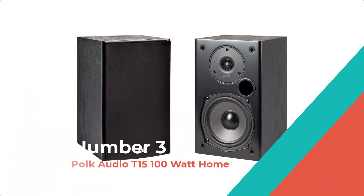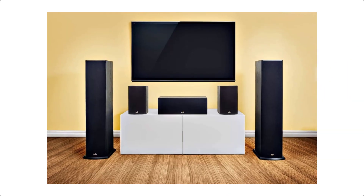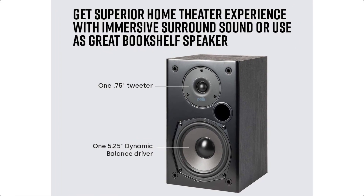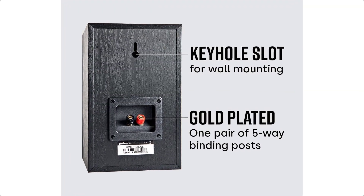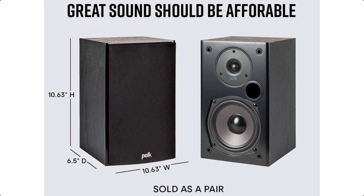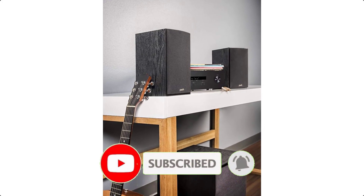Number 3: POLK Audio T15 100-Watt Home Bookshelf Speakers. The T15 are bookshelf speakers whose high versatility is built to impress. Engineered with POLK's proprietary Dynamic Balance technology, they're primed to improve your home theater experience and take on your entire arsenal of tunes without fail. Think brighter highs, a wide-open mid-range, and surprising bass response — the perfect entry into high-performance audio.